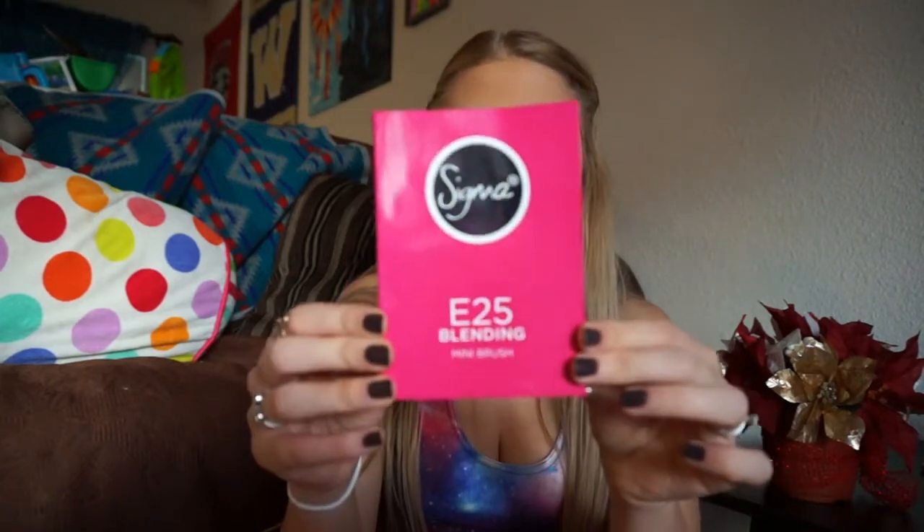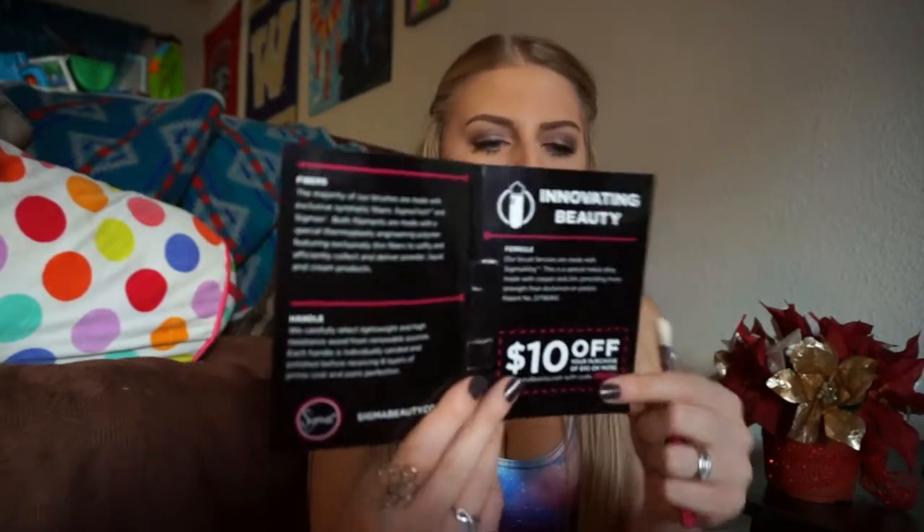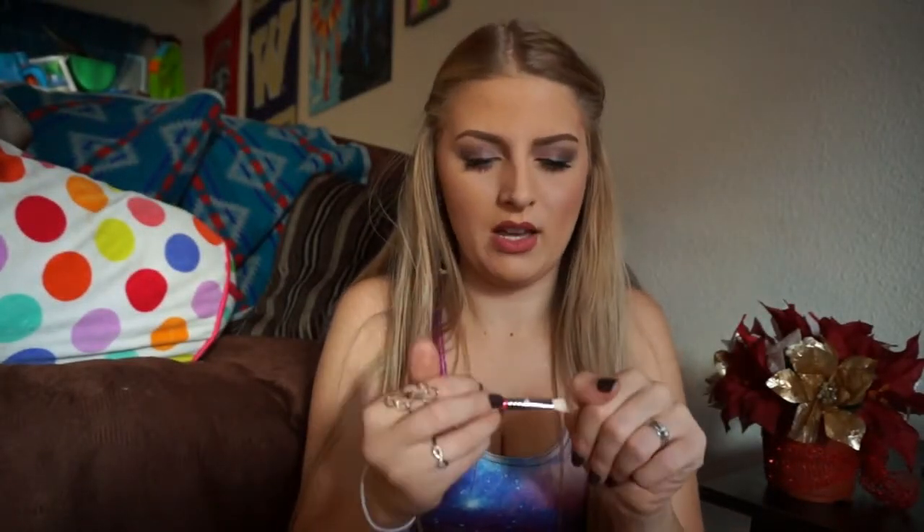Next, I have a Sigma blending mini brush, the E25. Look how cute this little packaging is — you open it up and it's a little booklet. It has a coupon for $10 off your purchase of $50 or more on sigmabeauty.com, and it talks about the Sigma brush, how it's made and the benefits. I've never owned a Sigma brush before, but it's really soft and I'm really excited to use this. I always like getting brushes in my Ipsy bags because you can never have too many brushes, especially if you do your makeup a lot.